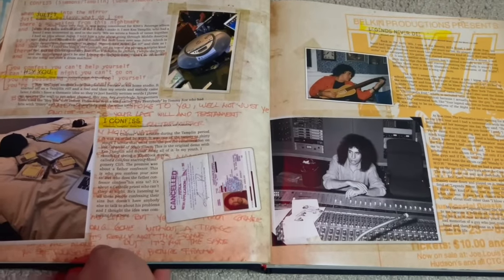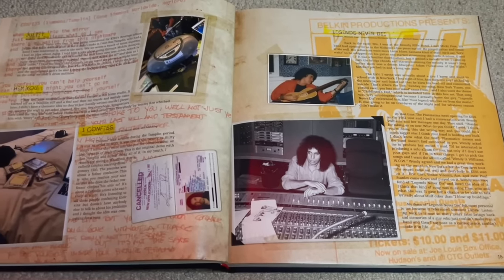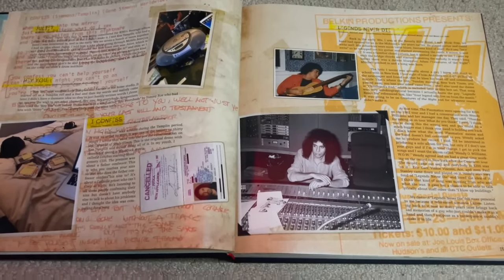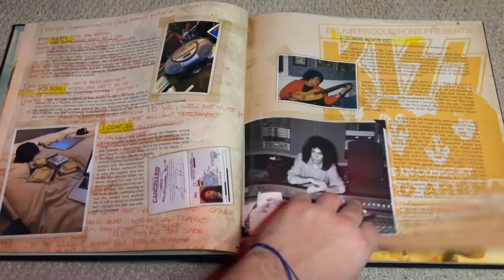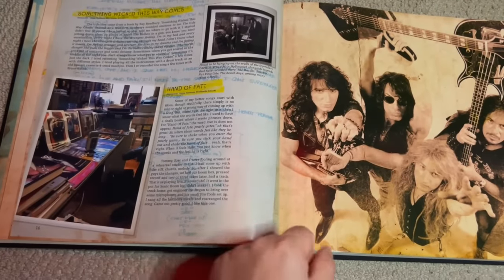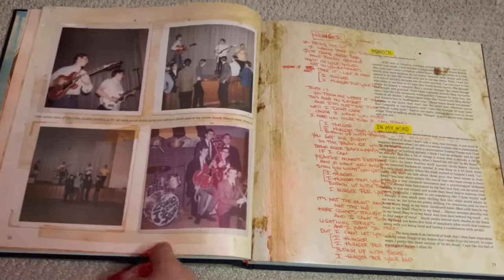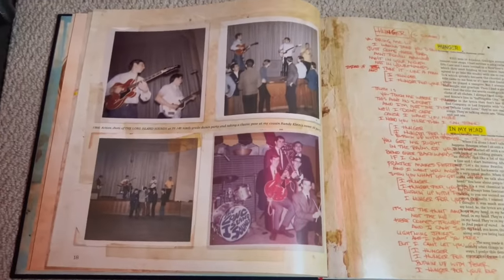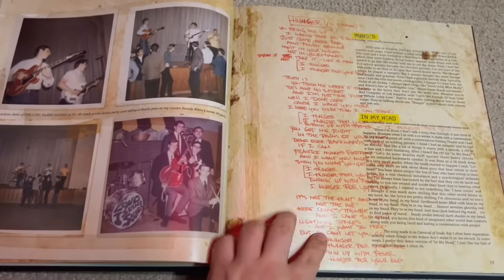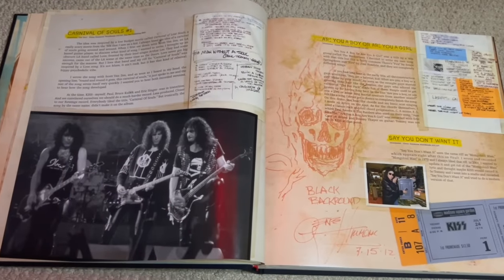On disc one we also have 'I Confess' from the Carnival of Souls sessions; 'Legends Never Die' which Wendy Williams did on her solo album in the '80s, stemming back to the Creatures of the Night era; 'Hand of Fate,' another Sonic Boom/Monster demo which is very very good; and 'Hunger' and 'In My Head' — 'In My Head' is from Carnival of Souls — and 'The Song Carnival of Souls Number One.'